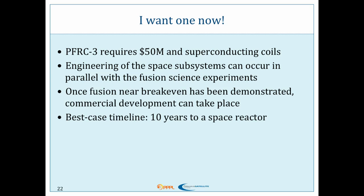Once fusion near breakeven has been demonstrated, commercial development can take place, and we anticipate tremendous interest. People are going to want to build it, people are going to want to be mining helium-3 from the moon. Our best-case timeline is 10 years to a space reactor that could be baselined on a mission.